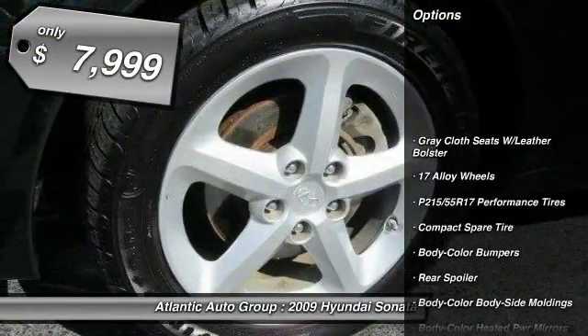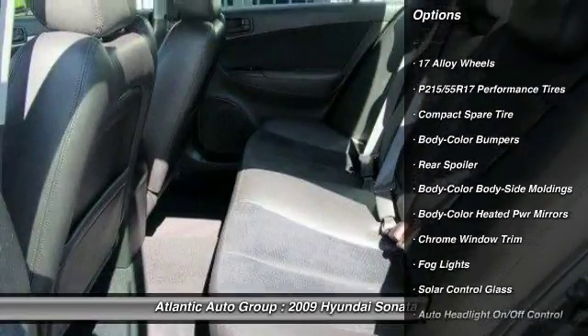It is priced below $10,000. Here are some of this vehicle's great options.